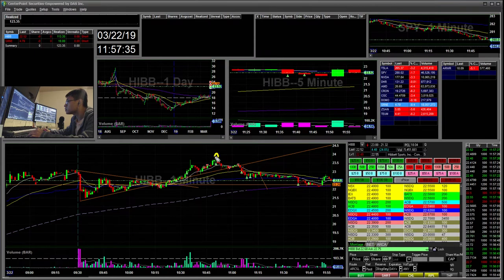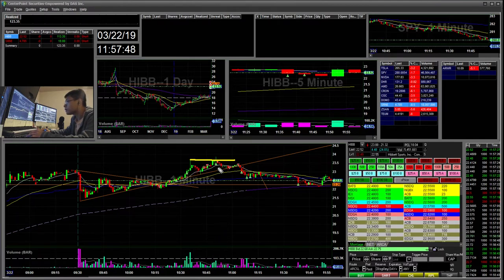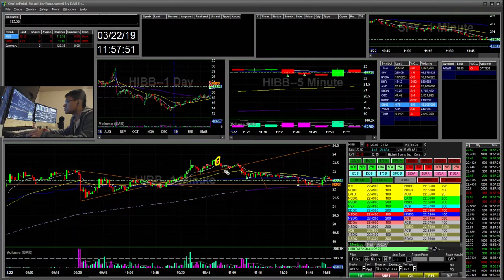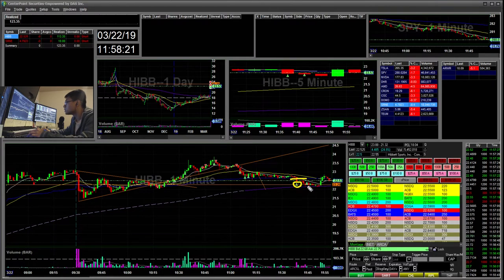I sized back down, and then when I saw it try to break the high of day again with a wick on high volume — each of these wick candles has high volume — I re-entered short and added more short positions. During this breakdown I added more. I ended up covering at the 23 mark and then some at VWAP. It was consolidating at VWAP and I was waiting patiently for it to break the 22.65 VWAP area, then covered my last quarter and eighth here.